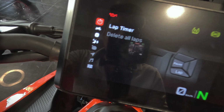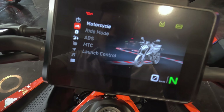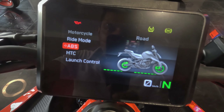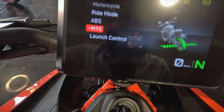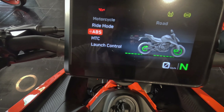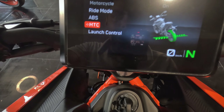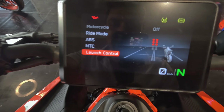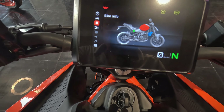The lap timer is also there, and we have different modes like rider mode and ABS mode. The graphics are very impressive and improved on this LCD TFT display. You can see what each function does — dual channel ABS, anti-lock braking system, and motorcycle traction control. And the launch control — I'm very eager to test it out on the roads.